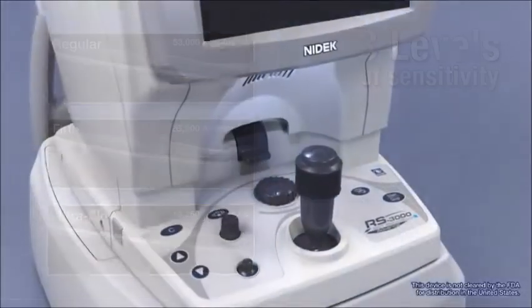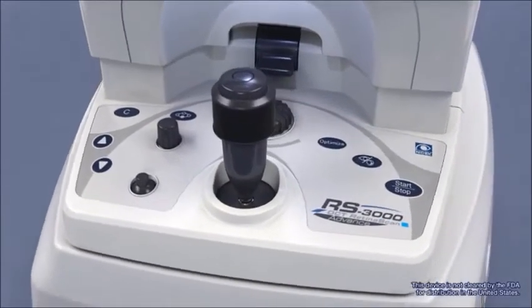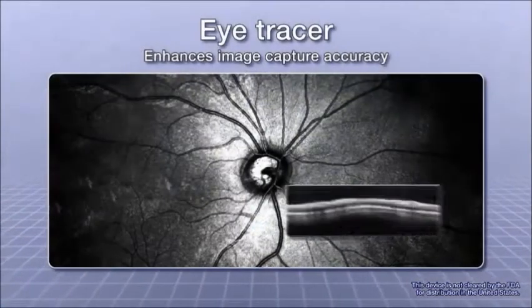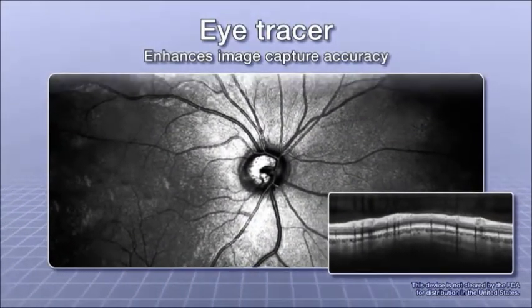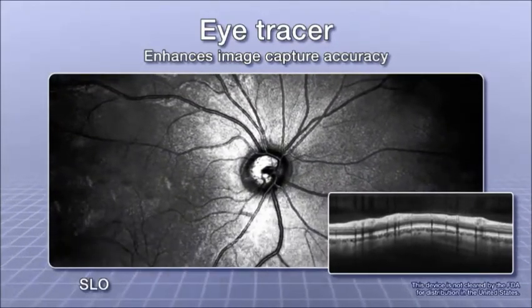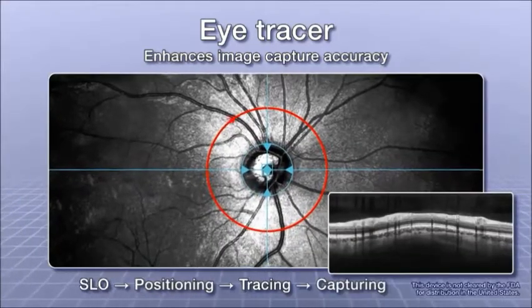With the Eye Tracer and Tracing HD functions, ease of use is at the core of this OCT's design. For improved image capture even during involuntary eye movements, the Eye Tracer enhances image capture accuracy by taking a confocal SLO fundus image, then positioning, tracing, and capturing.